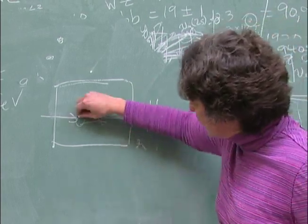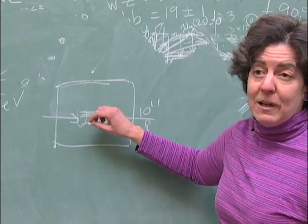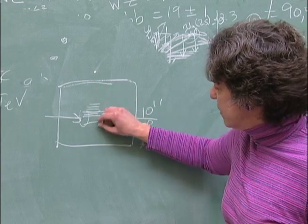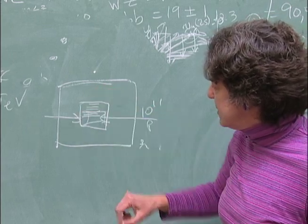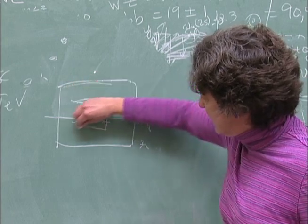If you look at these particles, the first thing they're going to hit — most of them have an electric charge — so we build something called a tracking detector. We have this tracking detector here, and then there's this giant magnet solenoid right here.